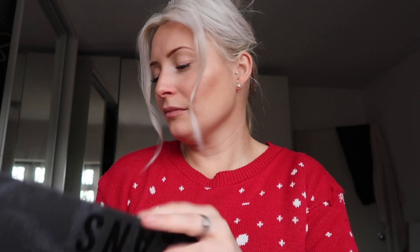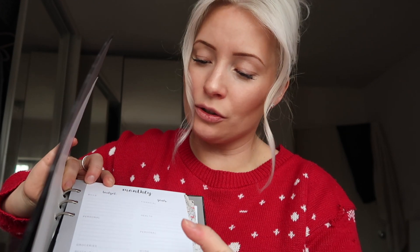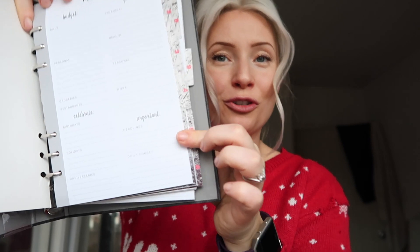The third item was this planner, also from Primark, only five pounds, and I think it's absolutely beautiful. It's got all the different sections on each page, and at the beginning of every month it's got monthly budget, goals, personal, celebrate, and inspiration — which I thought were really nice things to include. He can take this to work, which is really good for him.